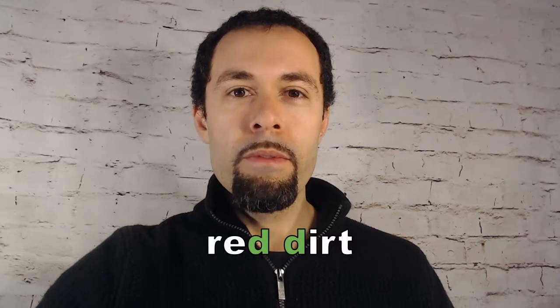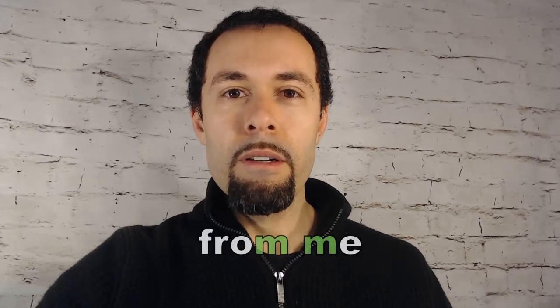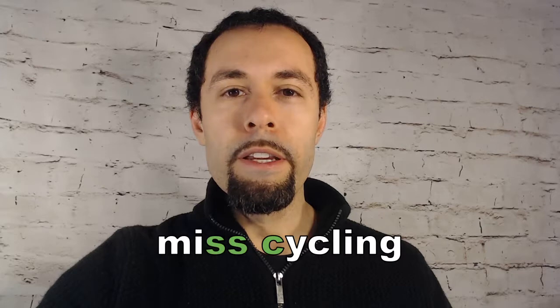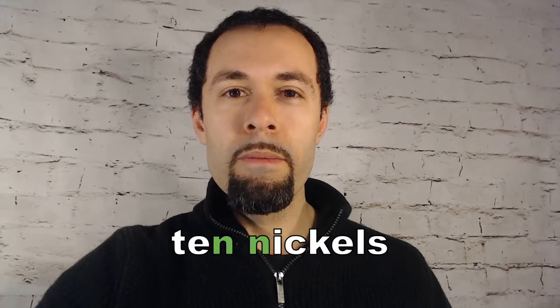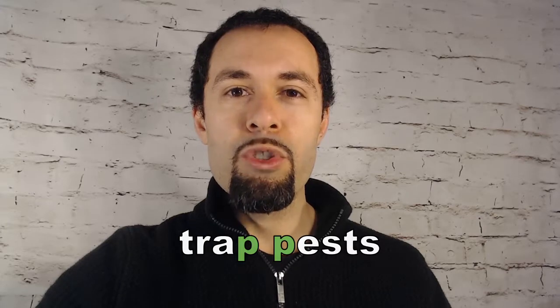Here are some practice word pairs. I'll say each twice, the first more slowly and the second time more naturally. Red dirt. Red dirt. Last time. Last time. From me. From me. Miss cycling. Miss cycling. Ten nickels. Ten nickels. Old dance. Old dance. Trappests. Trappests.